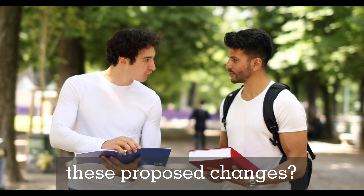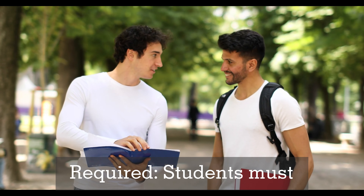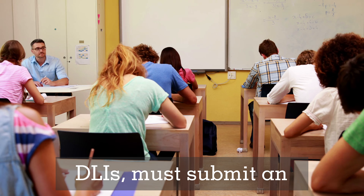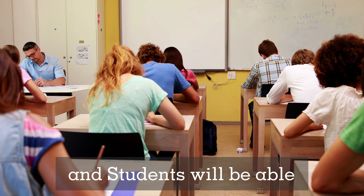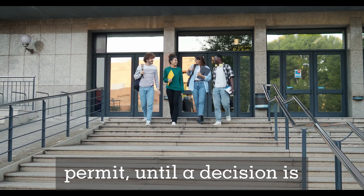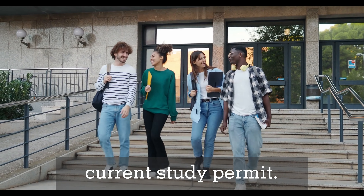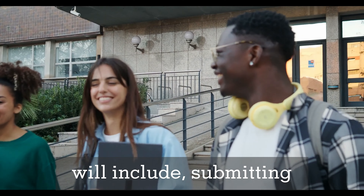Here are the key points of the proposed changes. First, a new study permit is required: students must apply for a new study permit if they decide to change their DLI. Students who wish to switch DLIs must submit an application for a new study permit before the start date of the new program. Students will be able to attend the new DLI without a valid study permit until a decision is made on the application, provided they remain in Canada and comply with all other conditions of their current study permit.